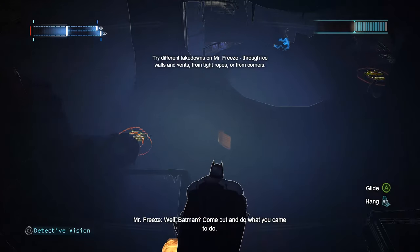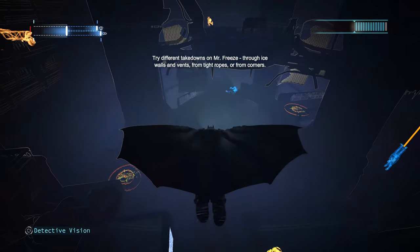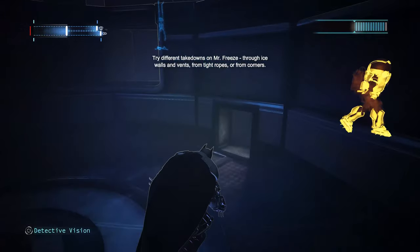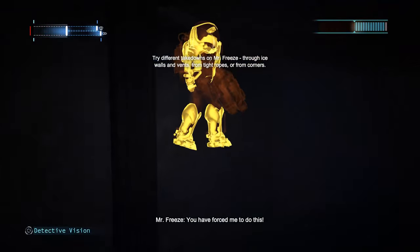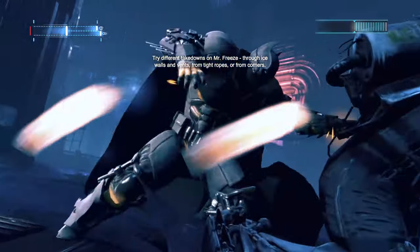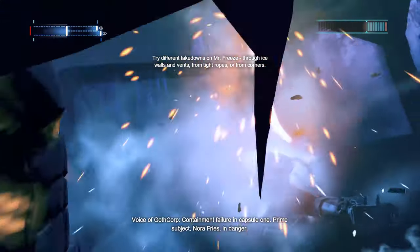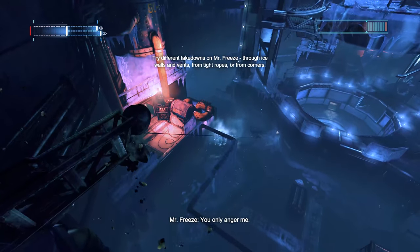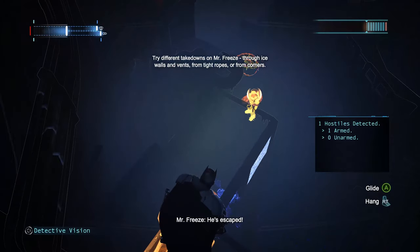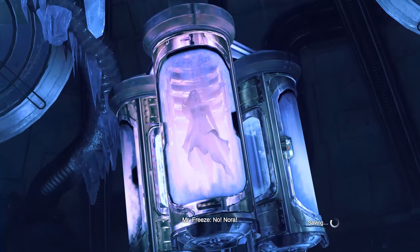Come out and do what you came to do. You have forced me to do this! Containment failure in capsule one — prime subject number three is in danger. He escaped! No! Nora!